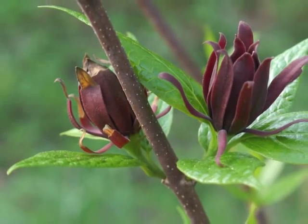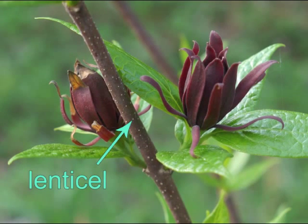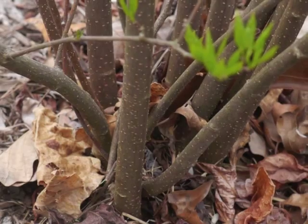The brown branches have white dots, or lenticels. One method that Carolina allspice uses to propagate is growing sprouts from its roots, thus it can create a thicket of bushes.